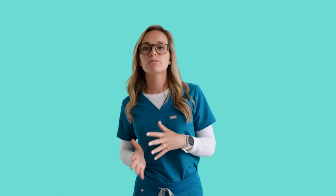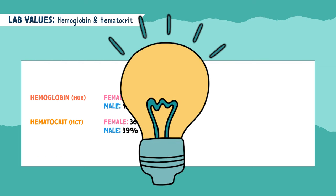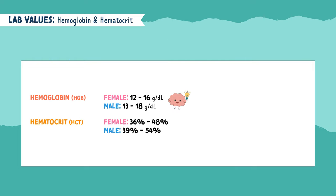For hemoglobin and hematocrit, levels vary between male and female. For a female, hemoglobin should be 12 to 16, and for the male, it should be 13 to 18. For hematocrit, the female should be 36% to 48%, and the male should be 39% to 54%. There's a memory trick: commit hemoglobin to memory, then multiply hemoglobin by three to get the hematocrit levels. For example, a normal hemoglobin for a female is 12 to 16, so 12 times 3 is 36, and 16 times 3 is 48 — giving you the normal hematocrit range of 36 to 48%.